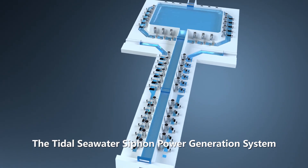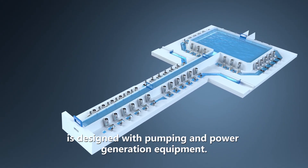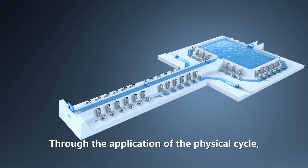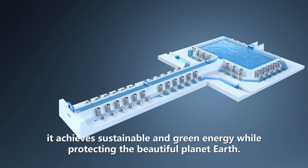The tidal seawater siphon power generation system is designed with pumping and power generation equipment. Through the application of the physical cycle, effectively utilizing the water resources, it achieves sustainable and green energy while protecting the beautiful planet Earth.